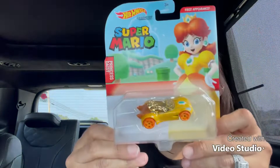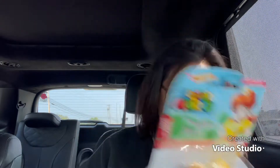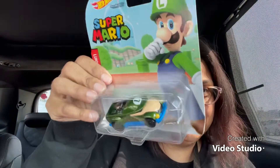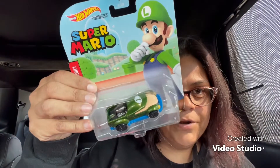And then I found — oh, Princess Daisy! How stinking cute is this car? They only had one set and I took it. And here we have the Bullet — I've never seen the Bullet before! I got the Bullet. I haven't even seen anybody haul the Bullet. And then I got Luigi. I haven't really seen anybody haul this style of Mario Brothers.